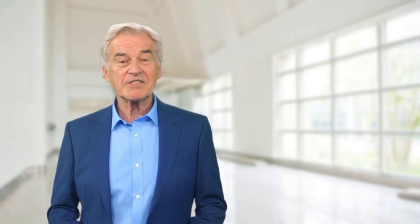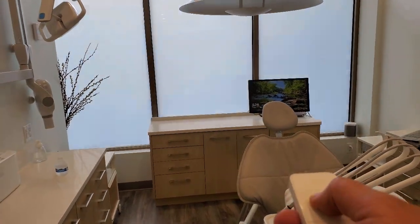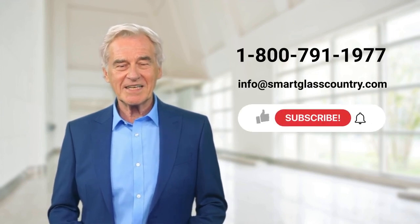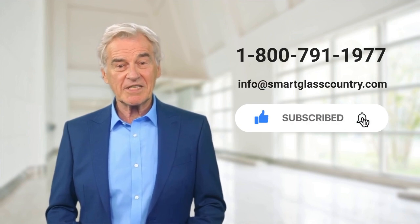So now that you know how long it takes for Smart Glass to switch state, it's time to install it in your space and enjoy unrivaled privacy and security. Contact Smart Glass Country today to get started and get a quote for your project. Browse our YouTube channel for more information on Smart Film and Glass.